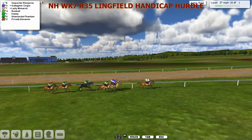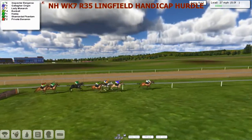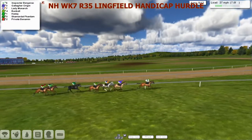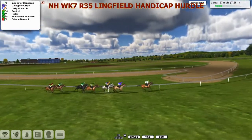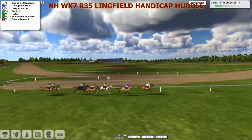The pace has quickened just slightly coming down to a mile from home as we go over the eighth - that's five from home, four flights still to take. Inspector Bergerac a length and a half now, just ahead of Gallagher Origin, Lady Monarch and Bunbell. Haddaj, Charmiddell Phantom and Private Benhamin behind. Swinging left-handed now at the top of the course, starting the downhill run.